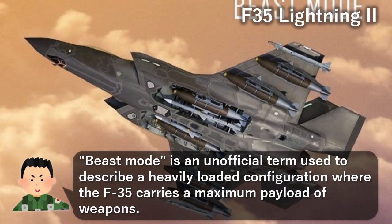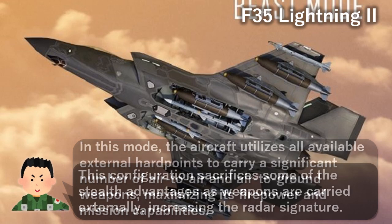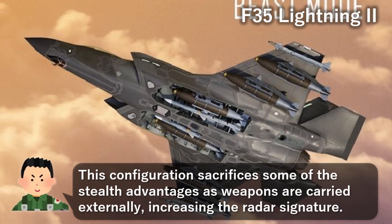Beast mode is an unofficial term used to describe a heavily loaded configuration where the F-35 carries a maximum payload of weapons. In this mode, the aircraft utilizes all available external hardpoints to carry a significant number of air-to-air and air-to-ground weapons, maximizing its firepower and mission capabilities. This configuration sacrifices some of the stealth advantages as weapons are carried externally, increasing the radar signature.